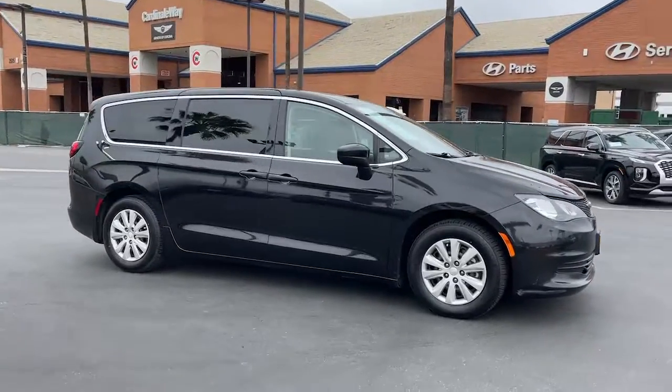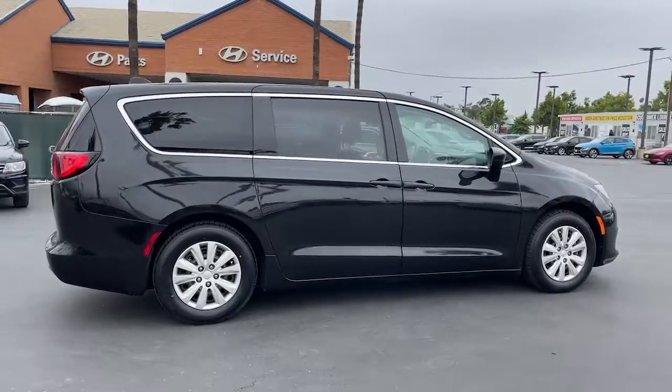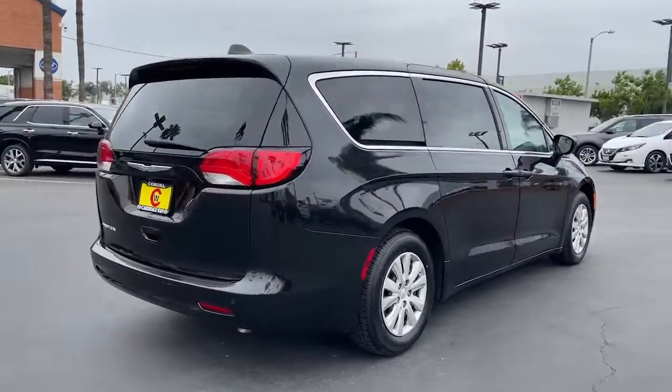You'll have love at first sight with the 2018 Chrysler Pacifica. This vehicle is an outstanding buy with fewer than 80,000 miles on the odometer.